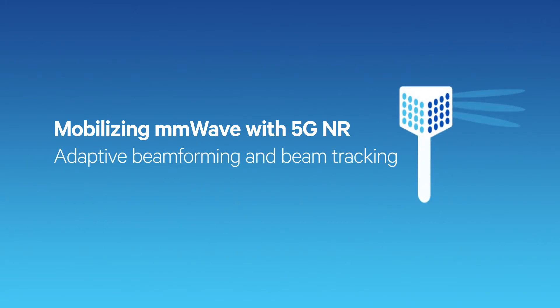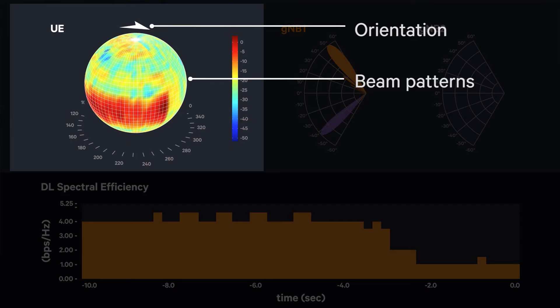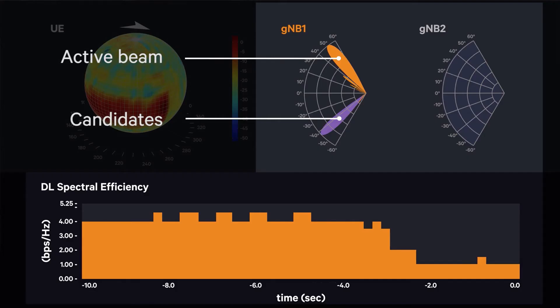Millimeter wave does not like obstacles in its way because the waves attenuate much more rapidly compared to lower frequencies. Beamforming is all about setting the right amplitude and phase for each of these elements so that collectively they steer the beam in a certain direction.